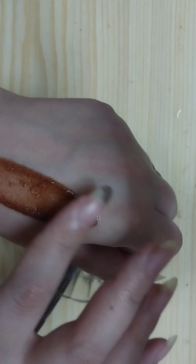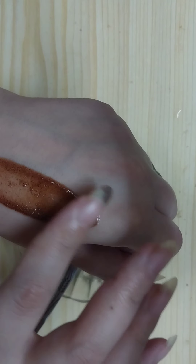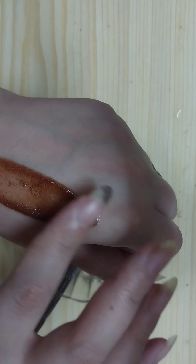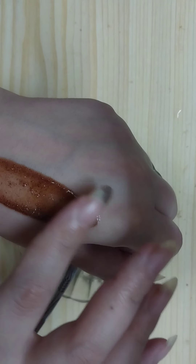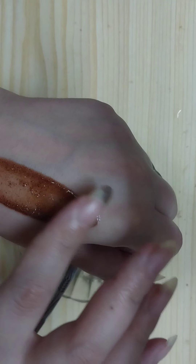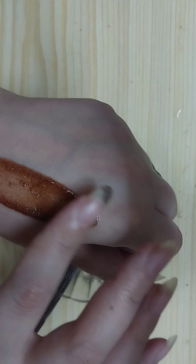Apply it on your eyebrows like so — apply a thick amount on your eyebrows and brush your eyelashes with this. It is going to grow and thicken your eyebrows naturally without any side effects. It is super effective. Apply it before you sleep.